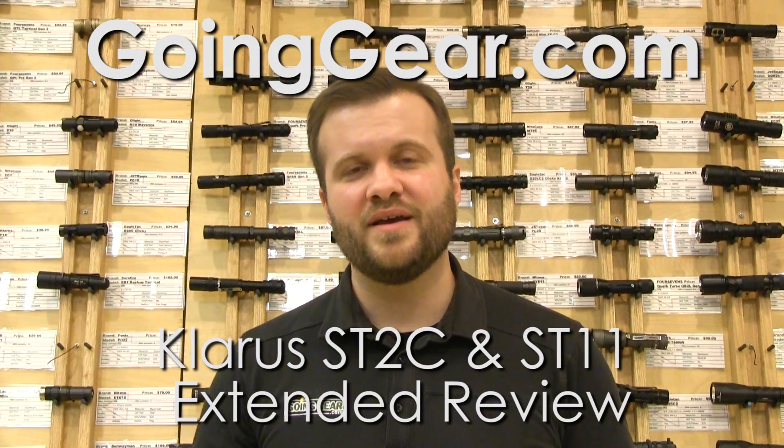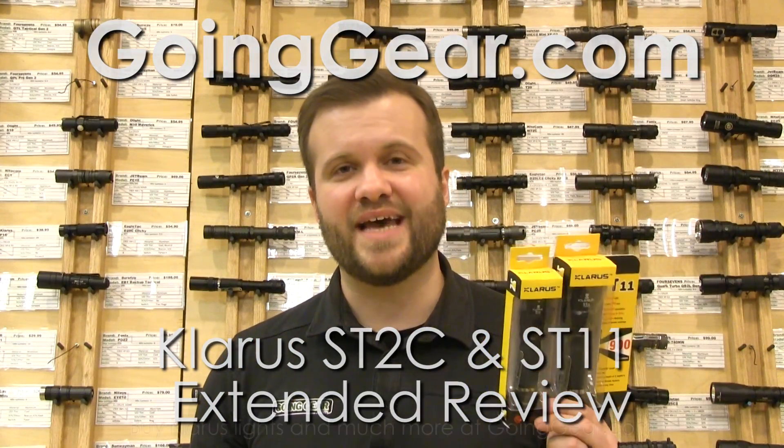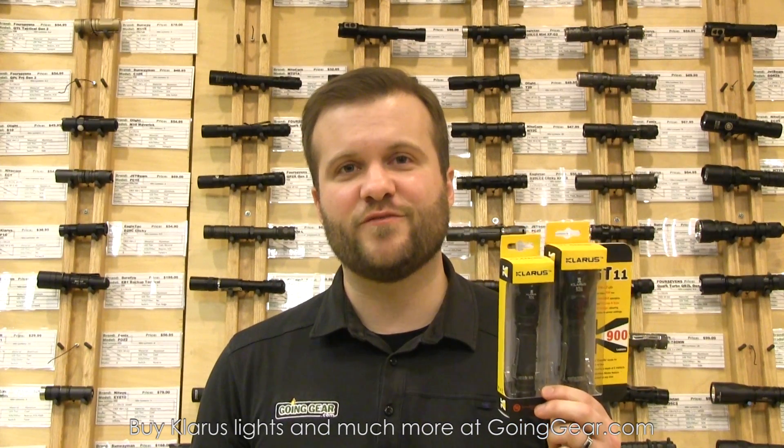Hi, I'm Marshall. I'm the owner of Going Gear, and this is the extended review of the Klarus ST2C and ST11 flashlights.